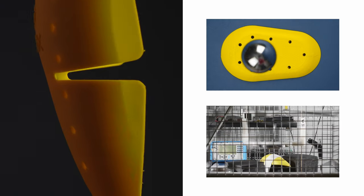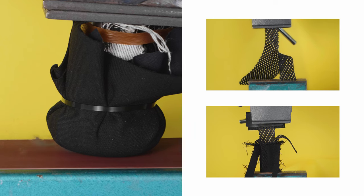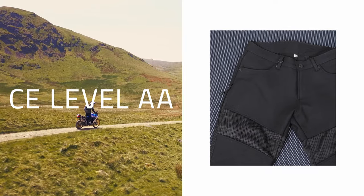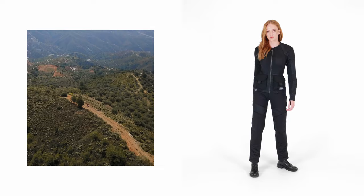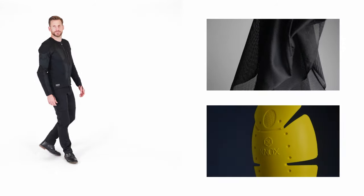Of course, you're protected with the best Knox Microlock CE-approved knee and hip armour. They've also been rigorously tested for abrasion resistance, tear strength, seam strength and ergonomics, and reach CE level AA — a class normally reserved for heavier textile and leather trousers. This makes the Urban Pro trouser the foolproof hot weather riding pant, the ultimate partner to your Urban Pro shirt, making sure you are cool, comfortable and protected head to toe.